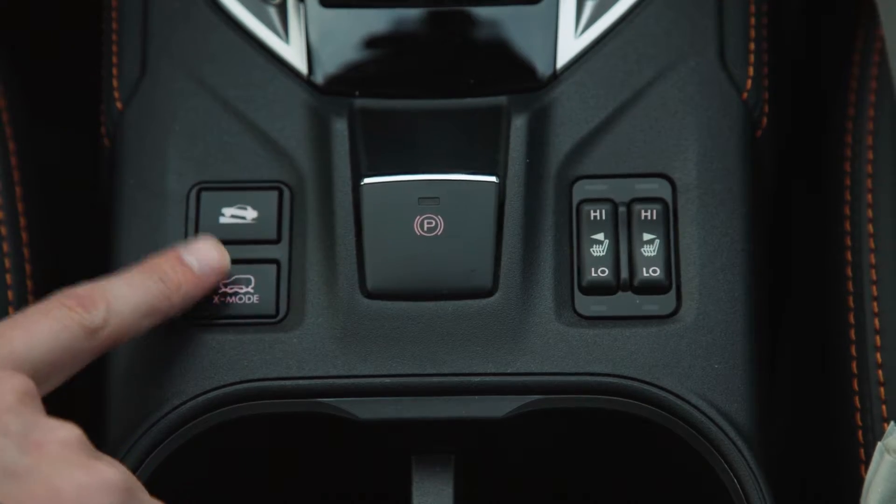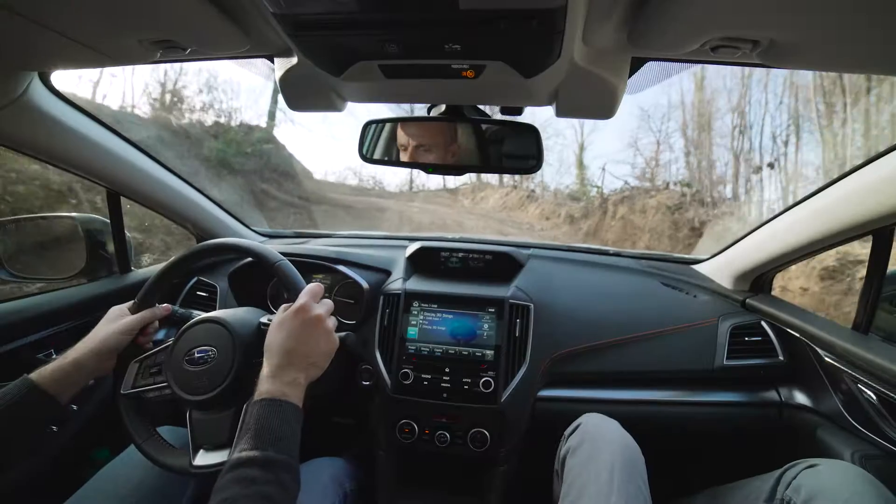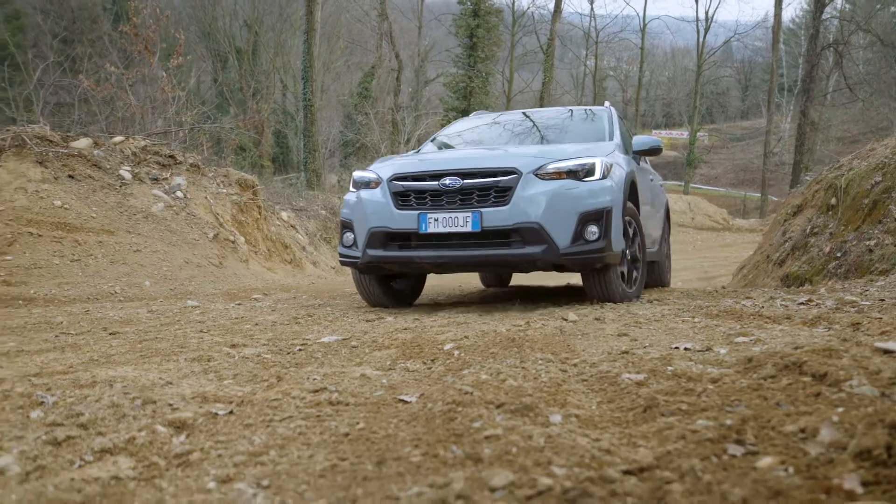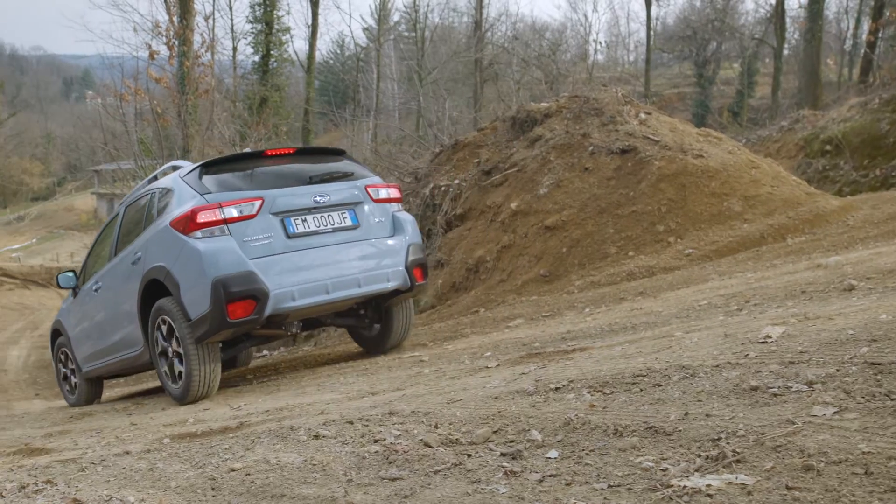X-MODE helps reduce potential wheel slips on difficult terrain and inclines, big or small. The traction control system becomes more sensitive, reducing the time needed for a wheel to recapture loss of traction.